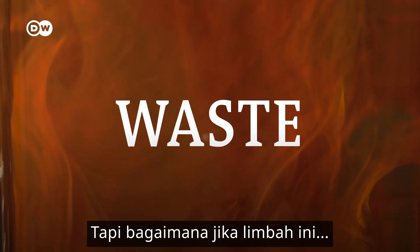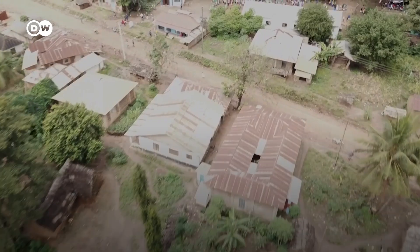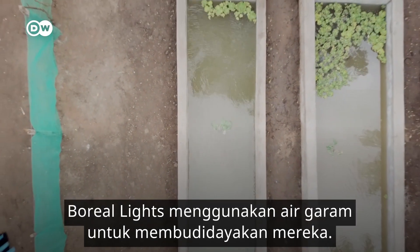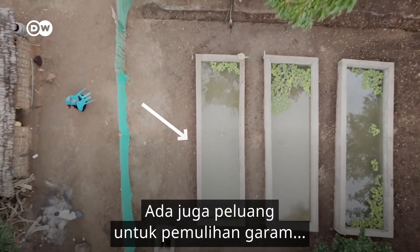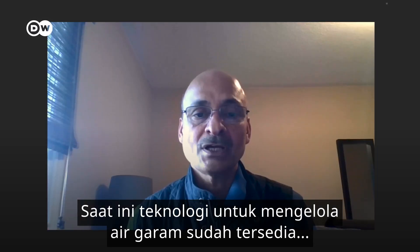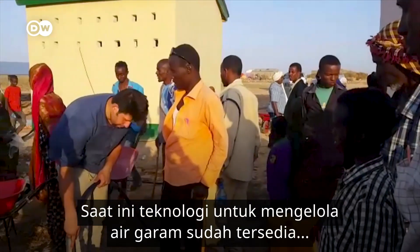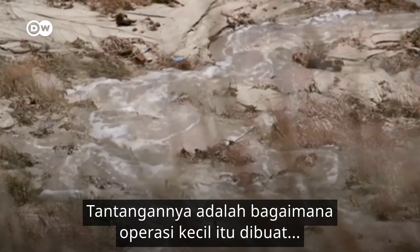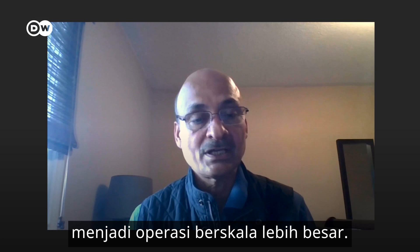But what if this waste could become a resource? Tomatoes, seaweed and certain fish can tolerate high salinity. Borderlands uses brine to cultivate them in tanks like this. There's also the opportunity for salt recovery and metal recovery. At the moment, the technologies are available for brine management, but only on a very small scale. The challenge is transforming those small-scale technologies into large-scale operations.